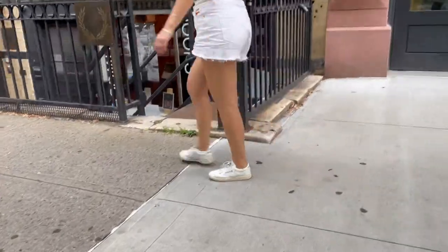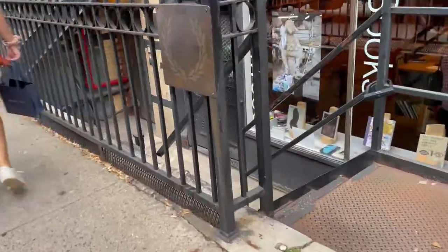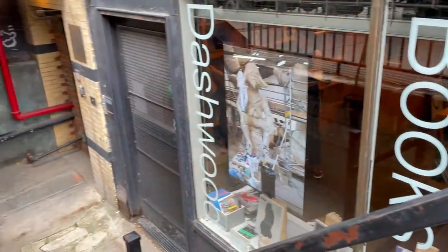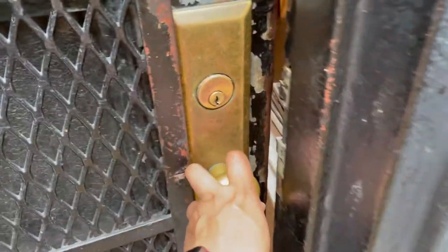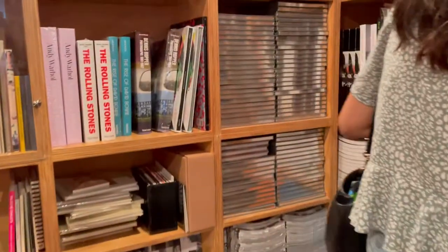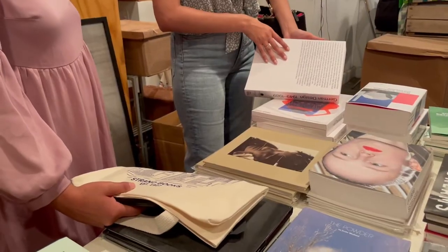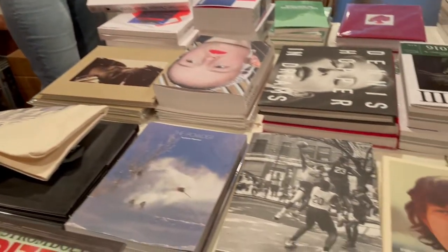It was pretty cool. It turns out Dashwood Books is more of a photography bookstore, with a lot of things you'd expect to see as coffee table books and that sort of thing. We didn't actually end up buying anything, but it's a lot of fun to just spend some time looking at the different books, pictures, and all the different stuff they had there.